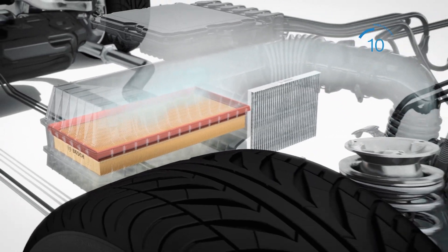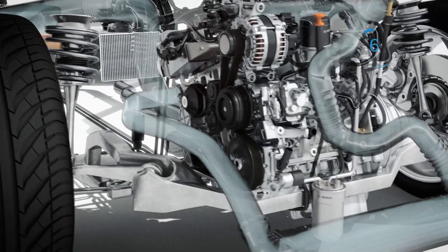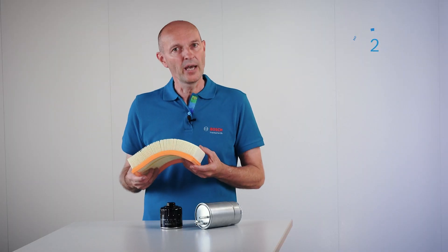And we have the air filter. The air filter separates dust particles from the intake air and thus protects components of the engine, for example the air mass meter.